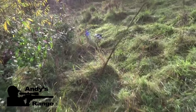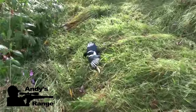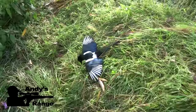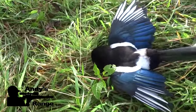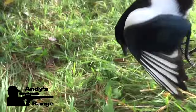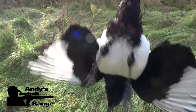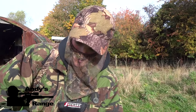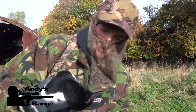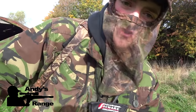I've just shot a magpie — off camera this time, because they are a bit skittish and I just wanted to get the shot off. So here he is — he is stone dead. Nice shot that. Here's the magpie — I went for a heart and lung shot which does tend to drop magpies instantly. It just dropped behind that tree.